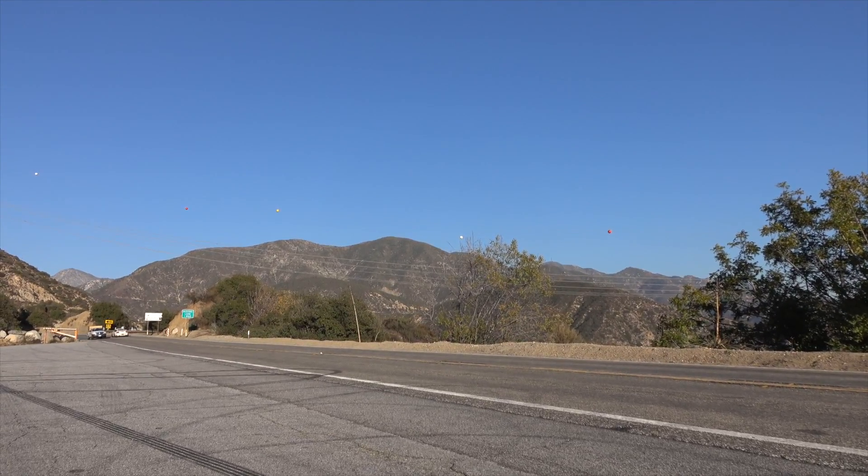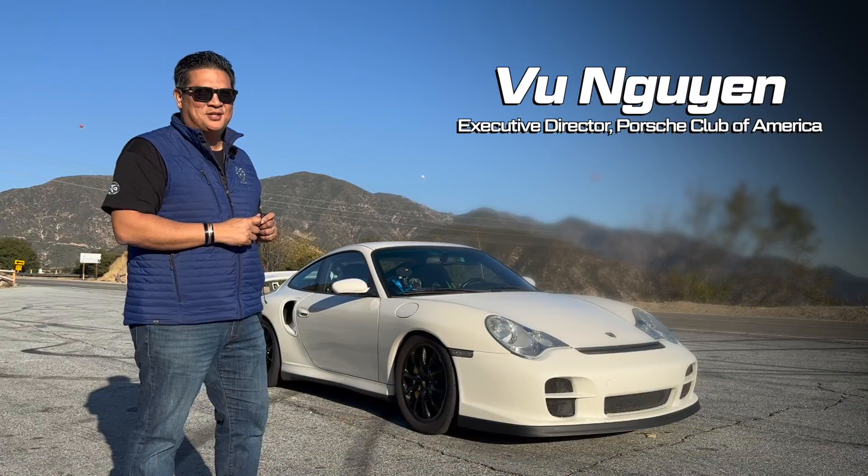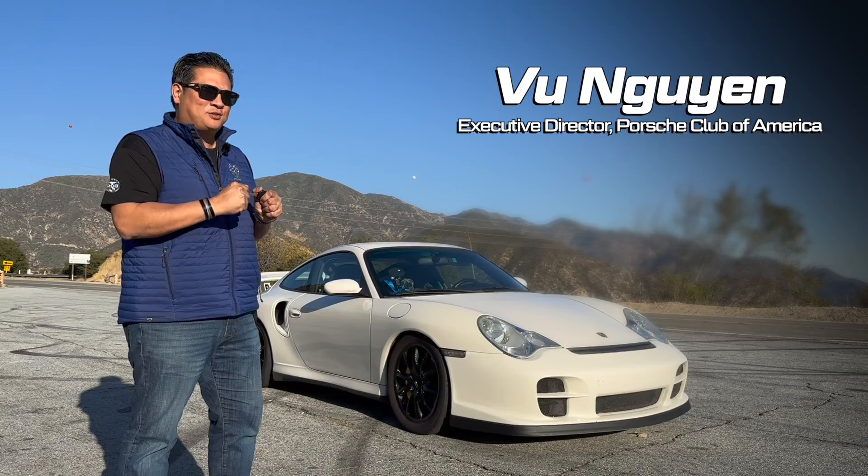We are on the world-famous Angeles Crest. What better than having a modified 911 Turbo to get to do a one-mile drive on?